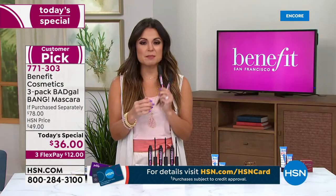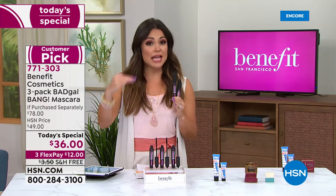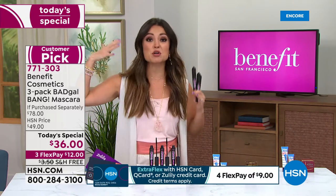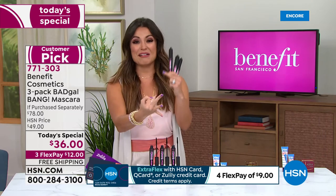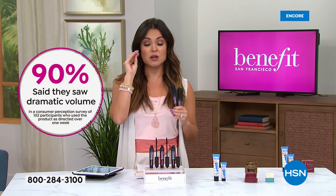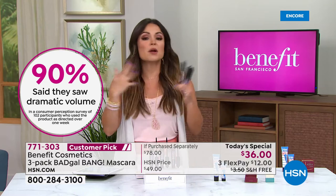That's why this one is such a top seller - because it's mega, mega volume, but it also gives length and curl to the look of your eye. We have consumer perception surveys where we're in the 90th percentile of people saying it gave them volume, length, curled their lashes, and it lasted all day. You could have long lashes that are light in color, short lashes, or a lot of lashes that are very thin - whatever your issue.